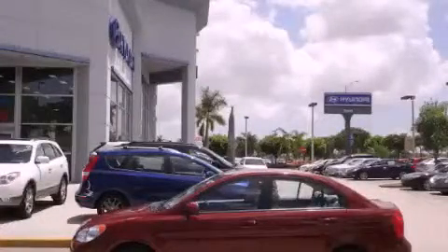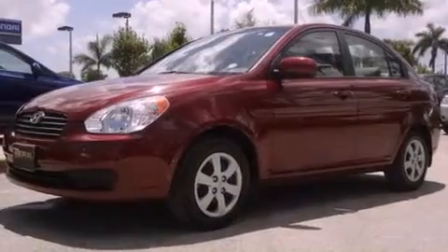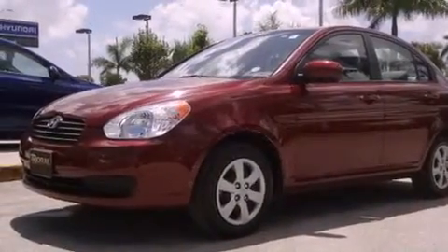This is a certified pre-owned 2010 Hyundai Accent. It features a four-cylinder engine and an automatic transmission.